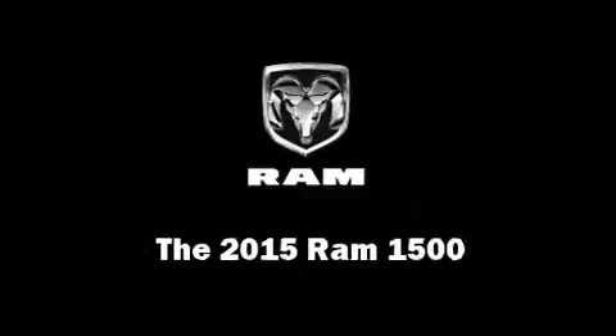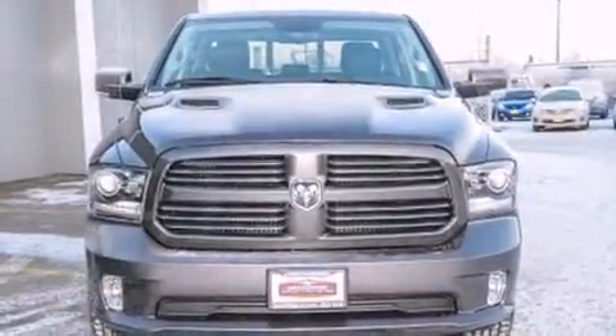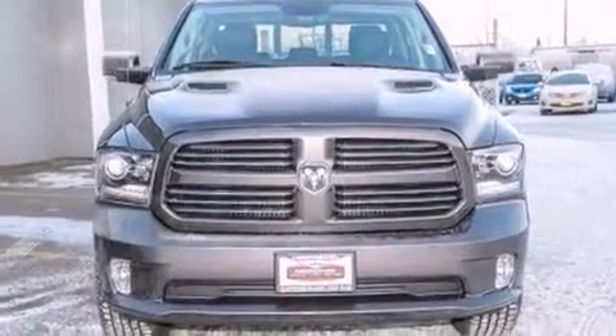This four-door, five-passenger truck is waiting for you to take home. It features an automatic transmission, four-wheel drive, and a powerful eight-cylinder engine.